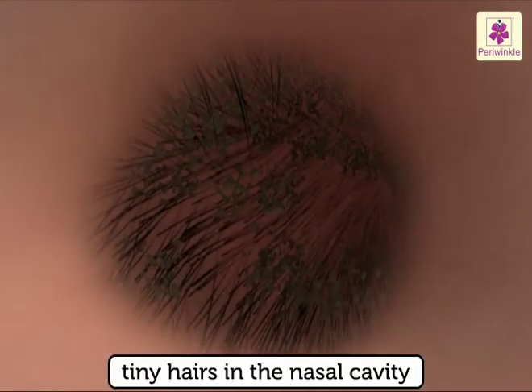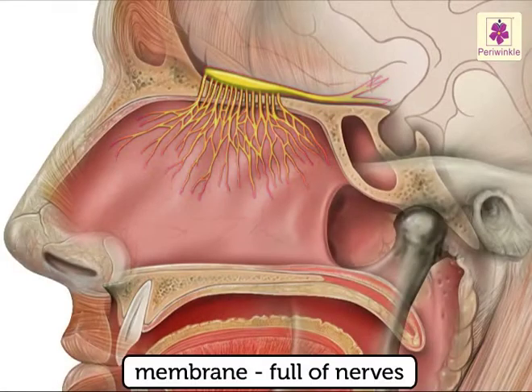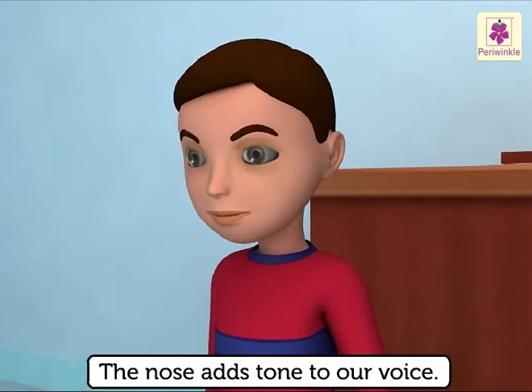The air passes through the tiny hairs that line the nasal cavity till it reaches a membrane which is full of nerves. These nerves send signals to the brain, and that is how we distinguish between different smells. The nose also adds tone to our voice.